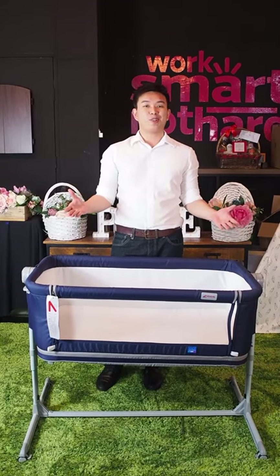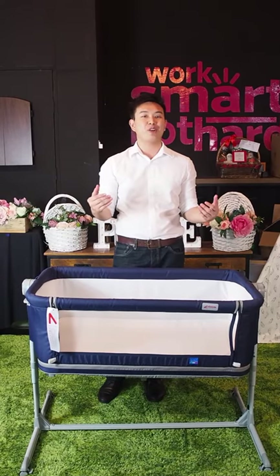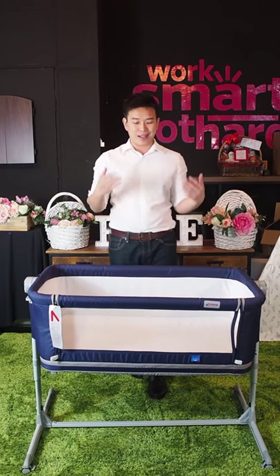Hi mommies and daddies, welcome back to Supermum Facebook Live. Today we are going to introduce to you a 5-in-1 baby co-sleeper brought to you by Zeebos.